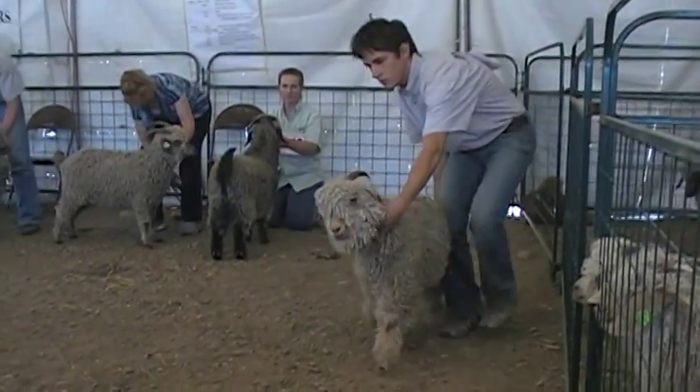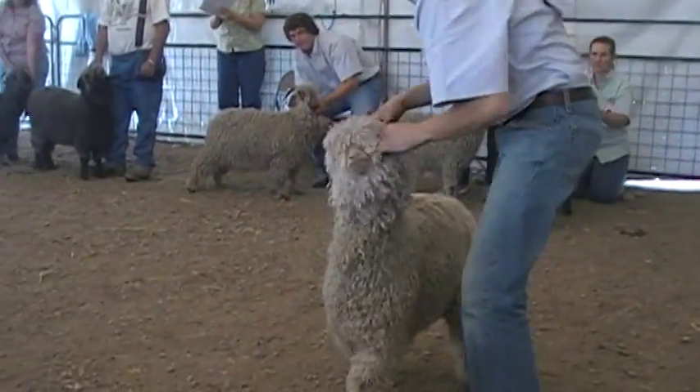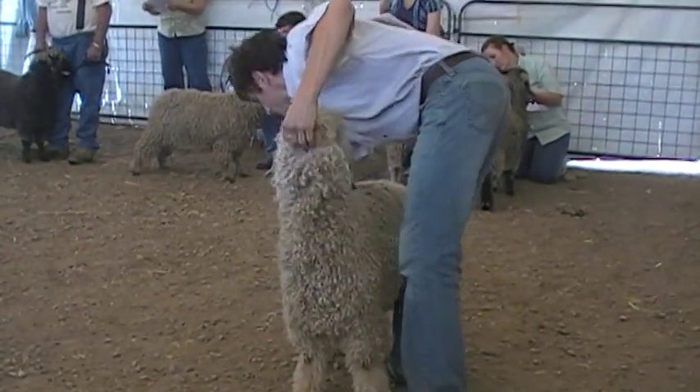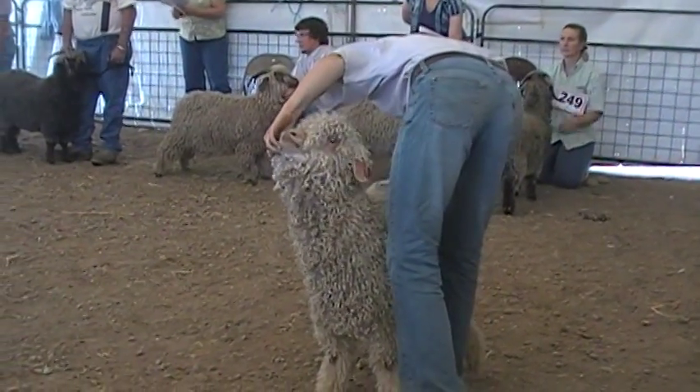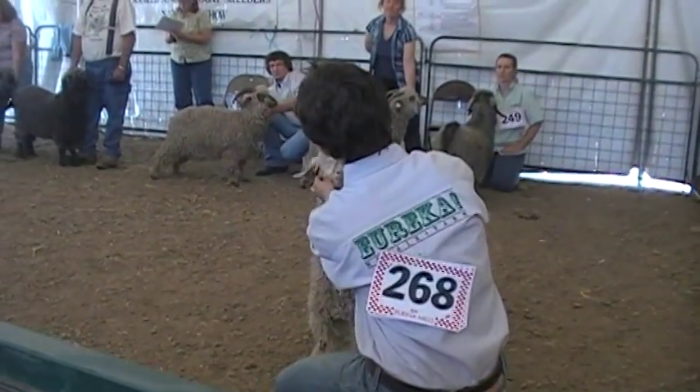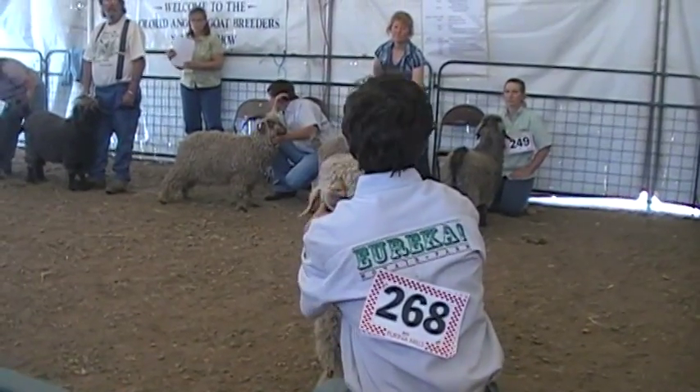This doe has by far the nicest fleece in the class. She has a ringlet fleece from her neck to her back, and she's uniform. It's kid hair — beautiful kid hair. It's really even throughout. It's a beautiful fleece.